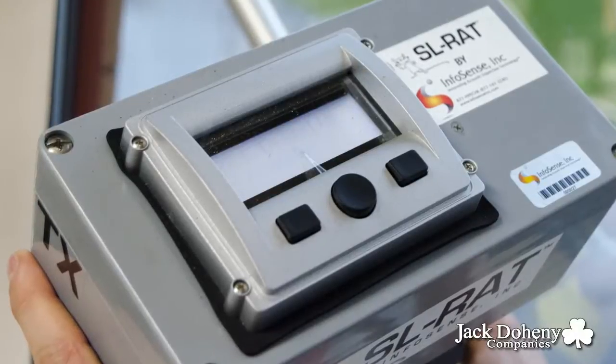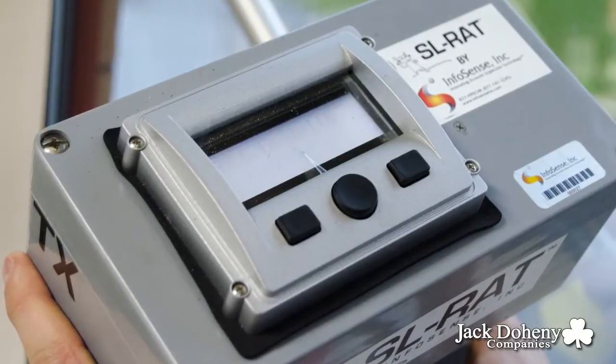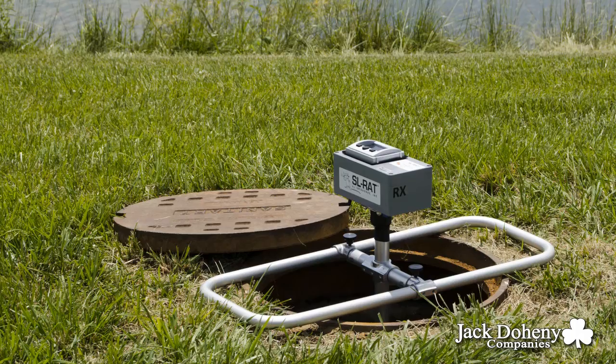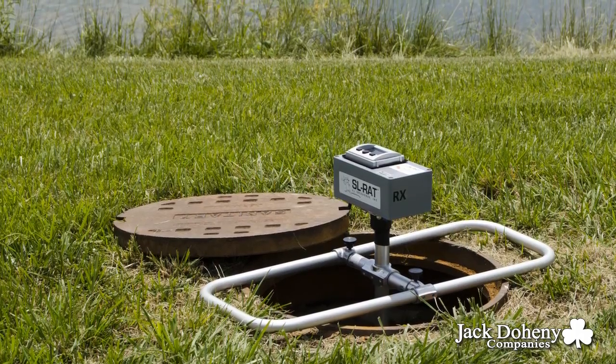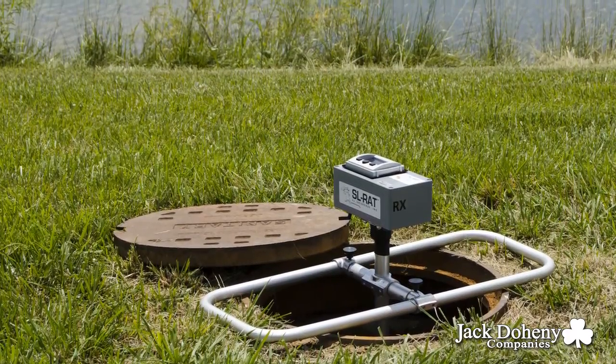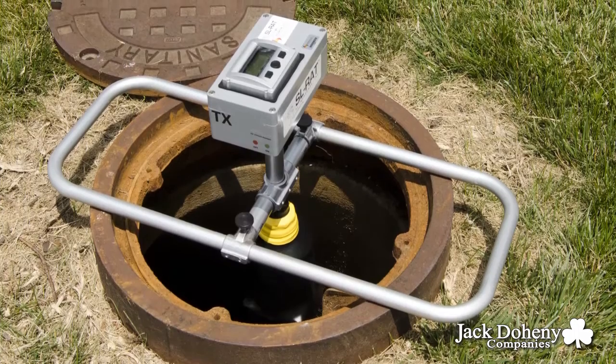The science behind the SLRAT is that the transmitter unit provides the active acoustic transmission through the pipe, and the receiver unit provides the microphone and signal processing capabilities to listen and interpret the received acoustic signal.